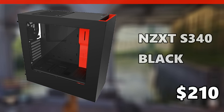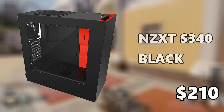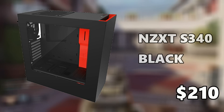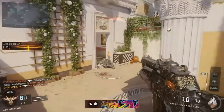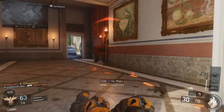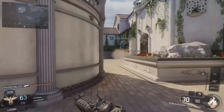To house everything, for the case I went with the NZXT S340 in matte black at $65 — the best case of 2015 in my opinion. That's it for this build! If you enjoyed this PC build video, give it a massive thumbs up and subscribe to the channel. I'll catch you guys in the next Tech Droids video.